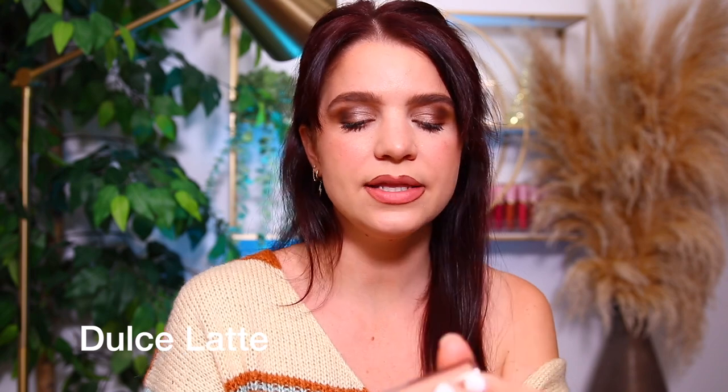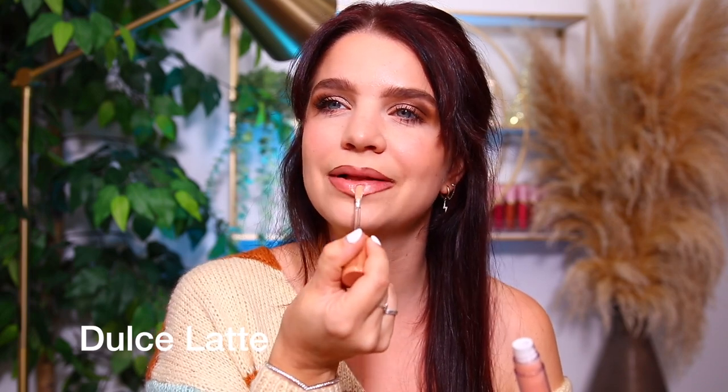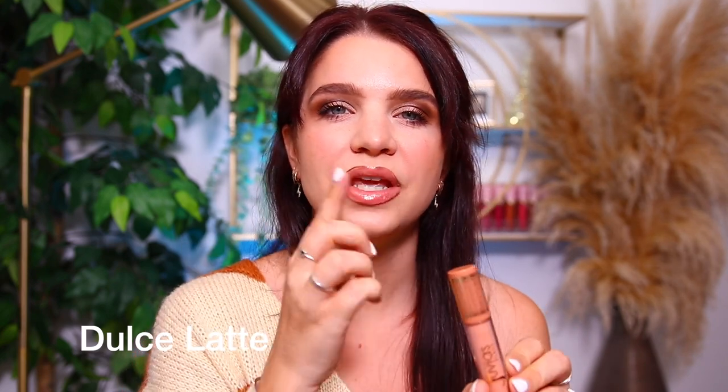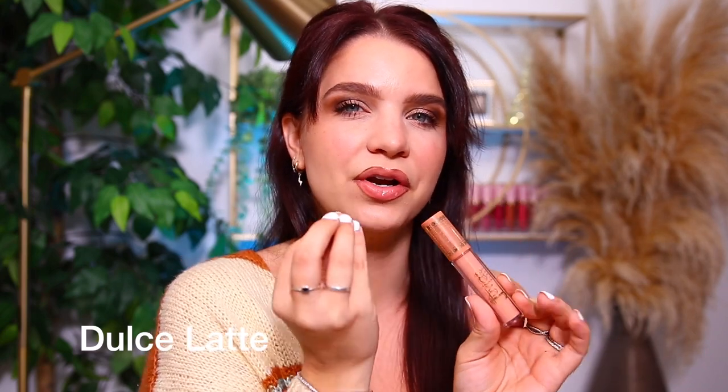The next one I'm going to show you is Dulce Latte. This one's a very, very pale nude — really light. It kind of has that milky look to it. Now that the lip liner is fading a bit, I feel like it's a little bit better. Really nice and smooth. I really like this color too — it's pretty. Especially if you wanted to combine a couple of these shades, even a little bit of this in the center of the lip just to make them appear more juicy would be really pretty.